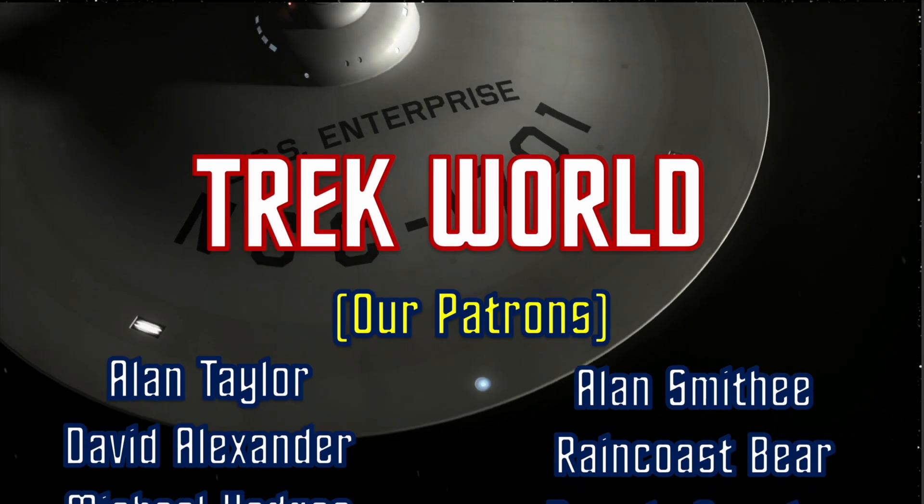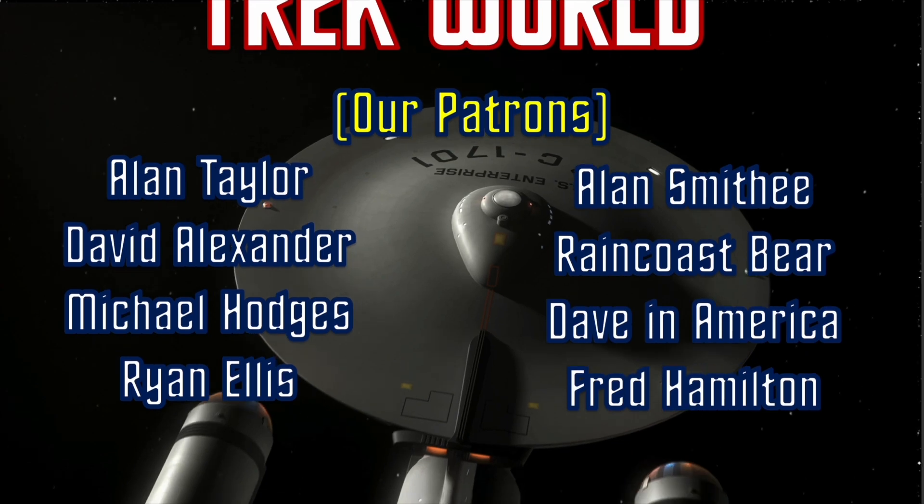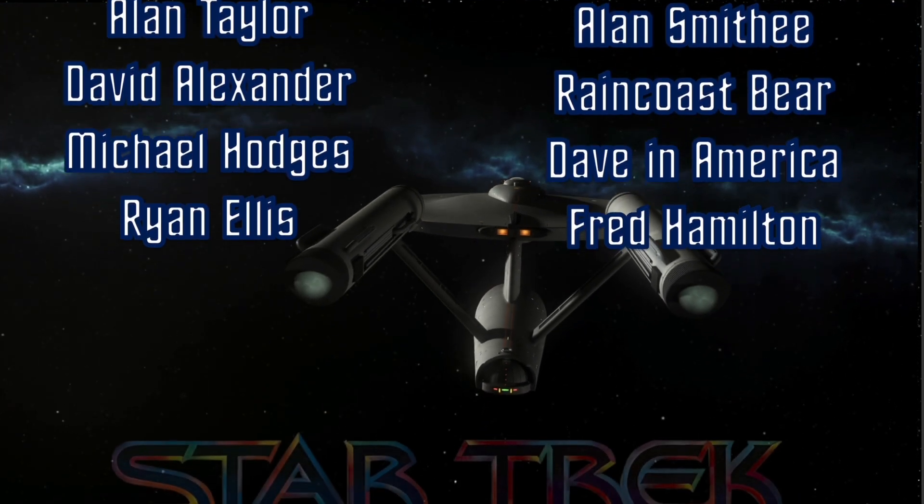As we end this video, Trek World would like to thank our VIP supporters. If you would like to join those viewers who support us, please visit us on Patreon. The link is in the description of this video.